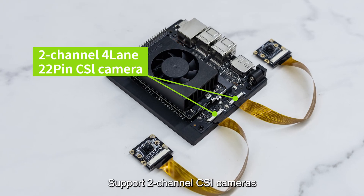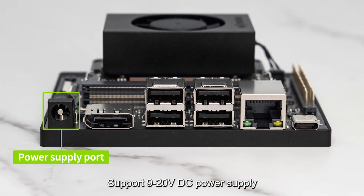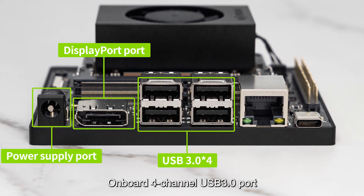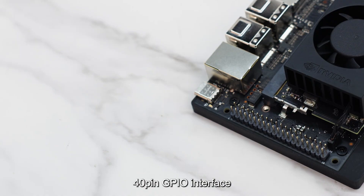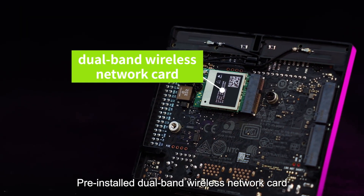It supports 2-channel CSI cameras and 9-20V DC power supply, as well as DisplayPort output. Onboard connectivity includes 4-channel USB 3 ports, an Ethernet port, a Type-C data transmission port, a 40-pin GPIO interface, and a pre-installed dual-band wireless network card.